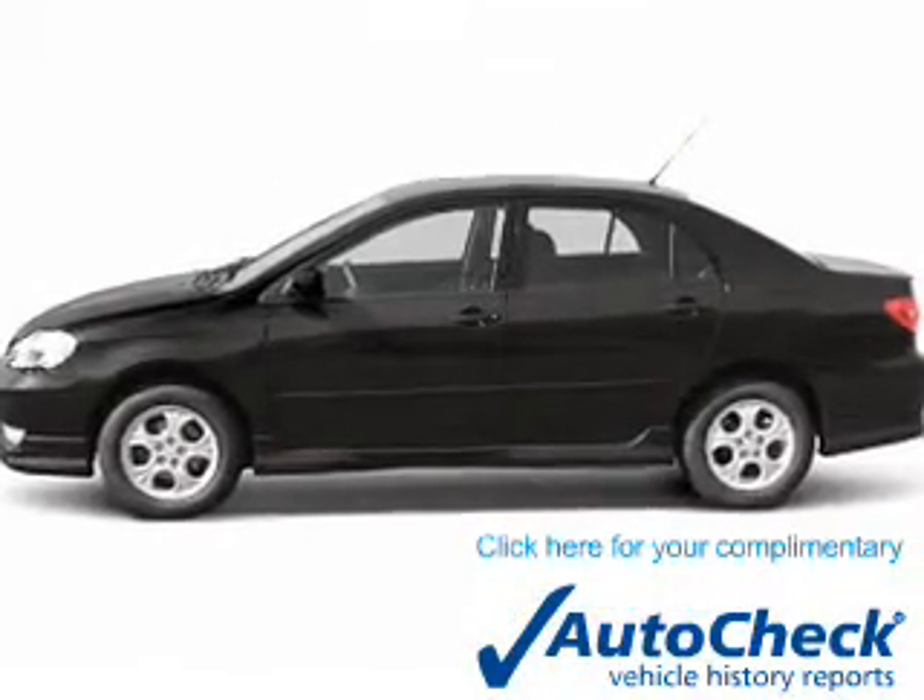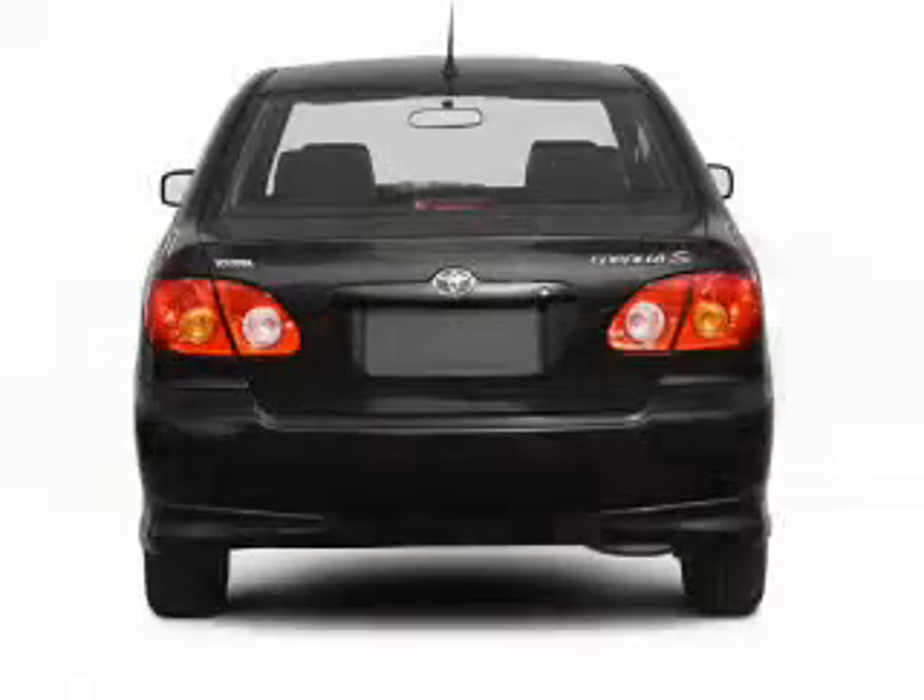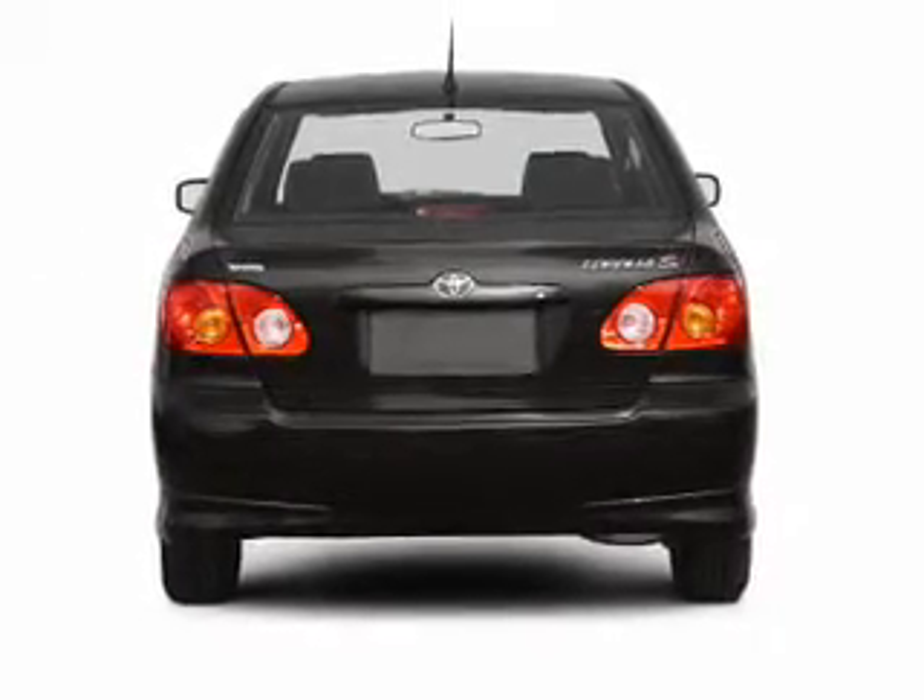AutoCheck is the industry's trusted vehicle history provider. Great quality at a great price — call or click to contact us today.